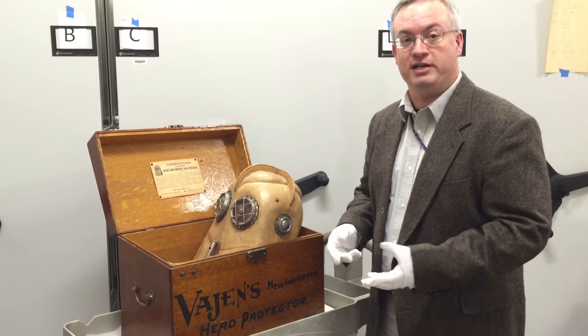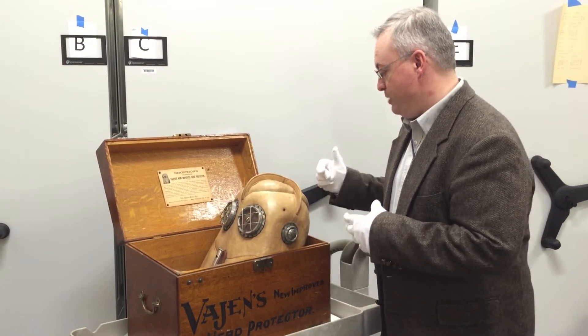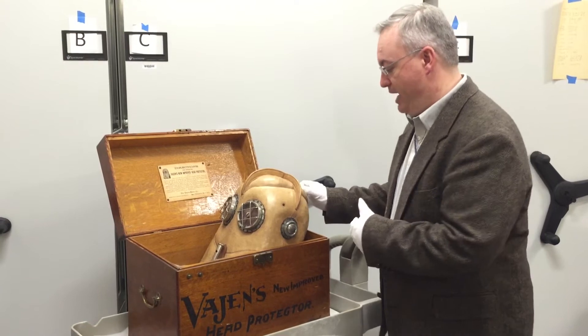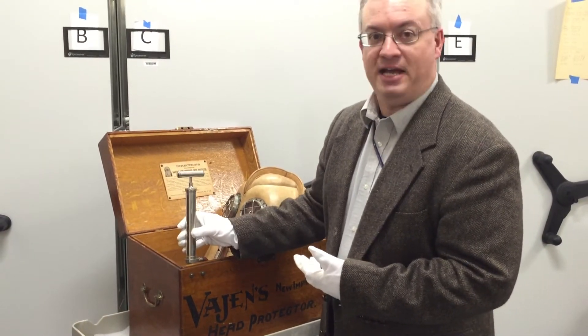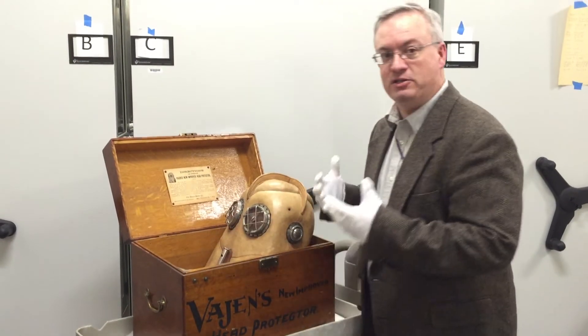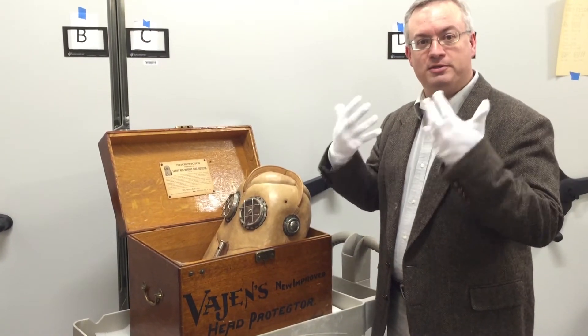And it's a really, really clever device. It's got lots of interesting features. Basically how it works is there's a canister on the back that's filled with air. You fill it with this pump, which is attached to the box. The compressed air just makes its way around internally through the helmet to the mouth.